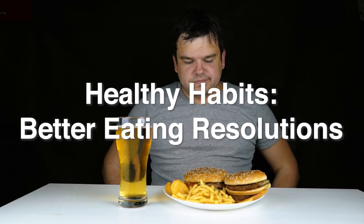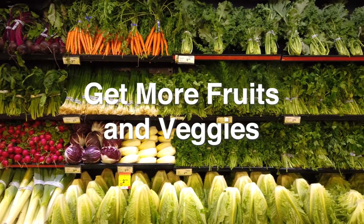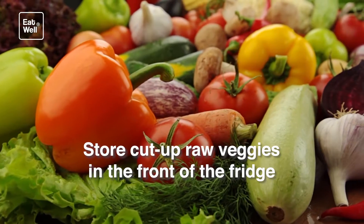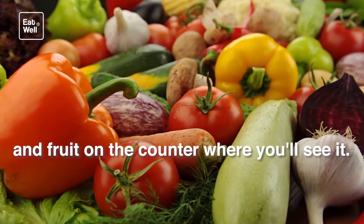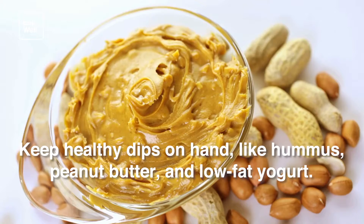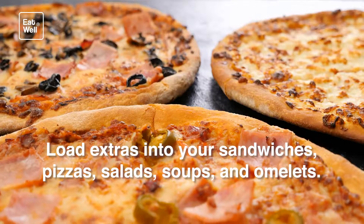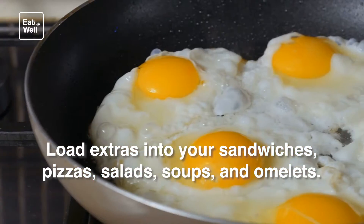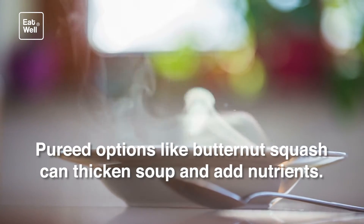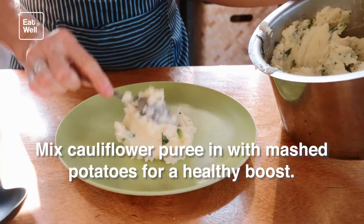Healthy habits: better eating resolutions — get more fruits and veggies. Try to add one more of each to every meal. Store cut-up raw veggies in the front of the fridge and fruit on the counter where you'll see it. Keep healthy dips on hand like hummus, peanut butter, and low-fat yogurt. Load extras into your sandwiches, pizzas, salads, and soups. Pureed options like butternut squash can thicken soup and add nutrients. Mix cauliflower puree in with mashed potatoes for a healthy boost.